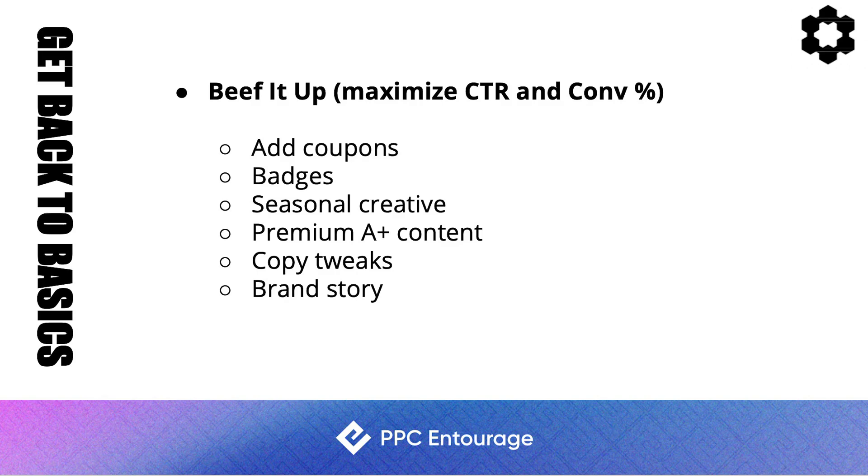Premium A+ Content is massive — it opens up the floodgates to looking like a much bigger brand. You can get access to this now; I believe you need about 15 A+ content requests and a brand story. I would definitely try to get access to Premium A+ Content. You can also make copy tweaks to your bullet points and, of course, the brand story.